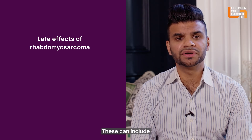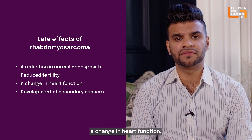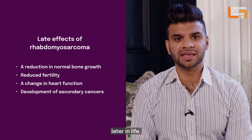Late effects can include a reduction in normal bone growth, reduced fertility, a change in heart function, and a small increase in the risk of developing a second cancer later in life.